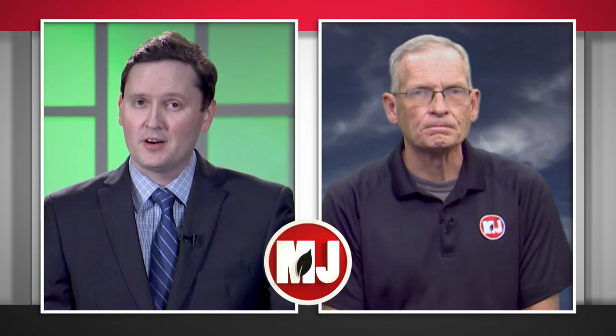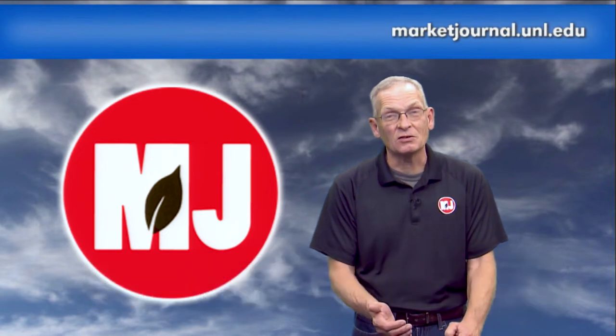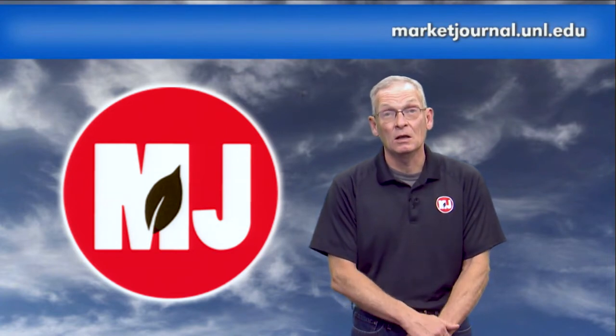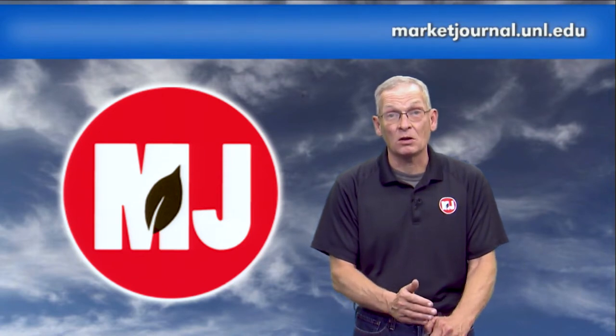Time now for weather with Nebraska Extension Climatologist and Market Journal Chief Meteorologist Al Dutcher. Thanksgiving is only a few days away, and many folks are thankful for the wonderful weather. We had a really nice week in terms of temperatures — widespread 70s during the heart of the week with some wind, but you can't complain at this time of year. As we go forward, a system was projected to come out this weekend and give good precipitation, but then the models started to diverge.